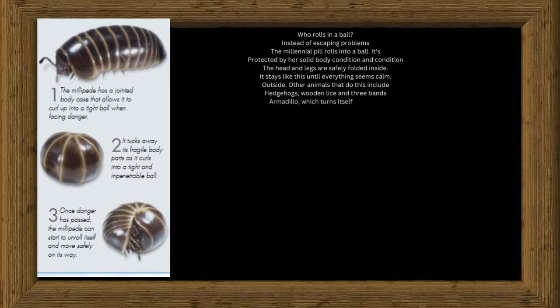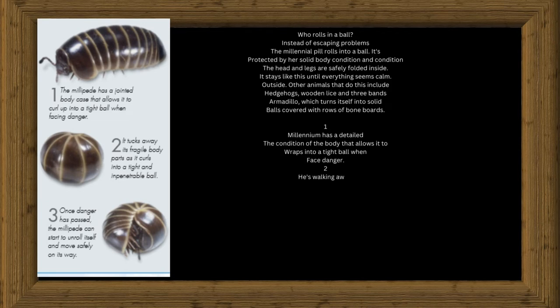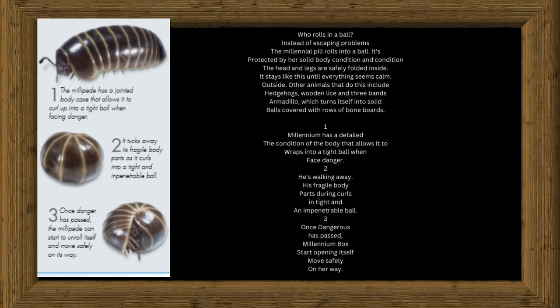Other animals that do this include hedgehogs, wood lice, and three-banded armadillos, which turn themselves into solid balls covered with rows of bony plates. The millipede has a jointed body case that allows it to curl up into a tight ball when facing danger, tucking away its fragile body parts. Once danger has passed, the millipede can start to unroll itself and move safely on its way.